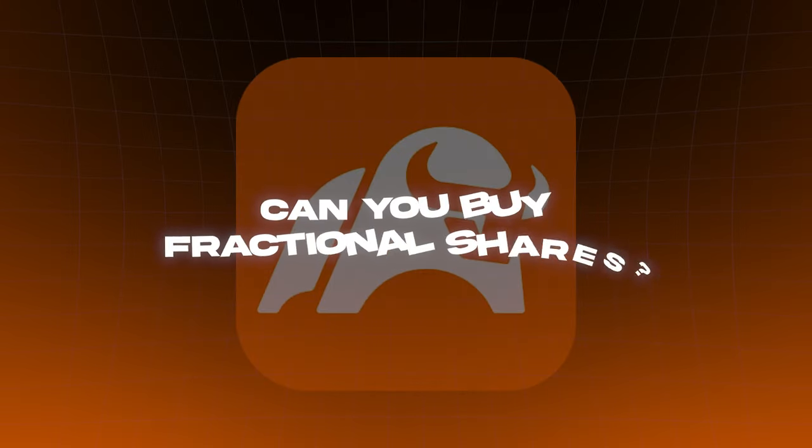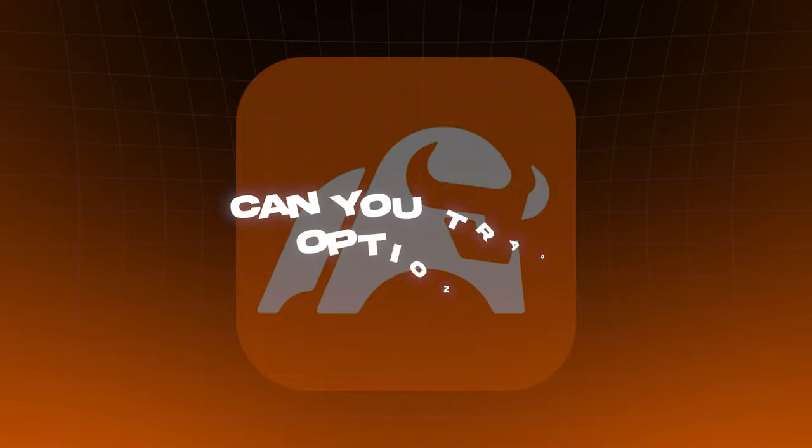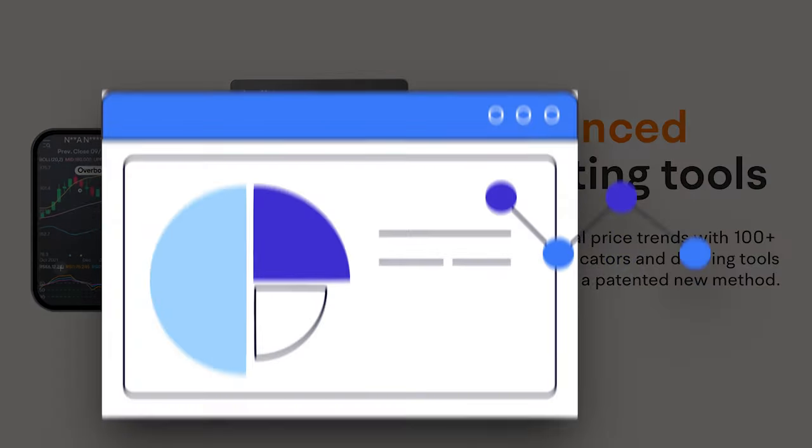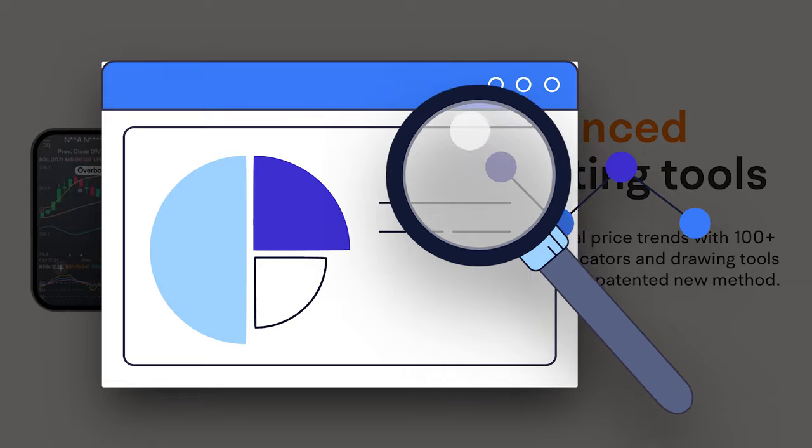Three: can you trade options? Yes, in fact this is where Moomoo really shines. They have virtually every technical analysis tool ever, which in my opinion makes up for having no fractional shares.